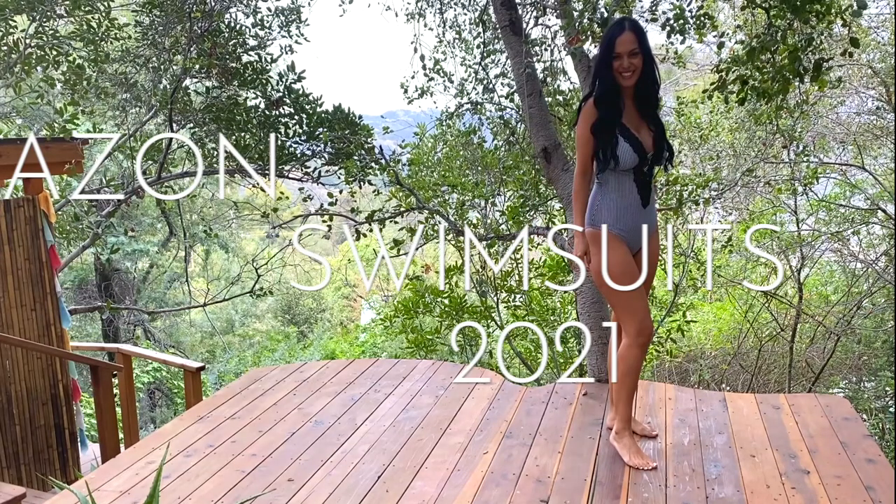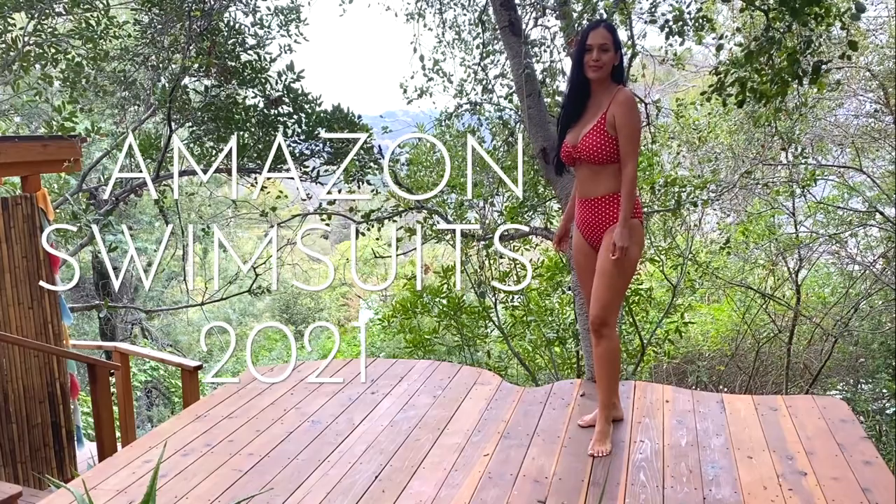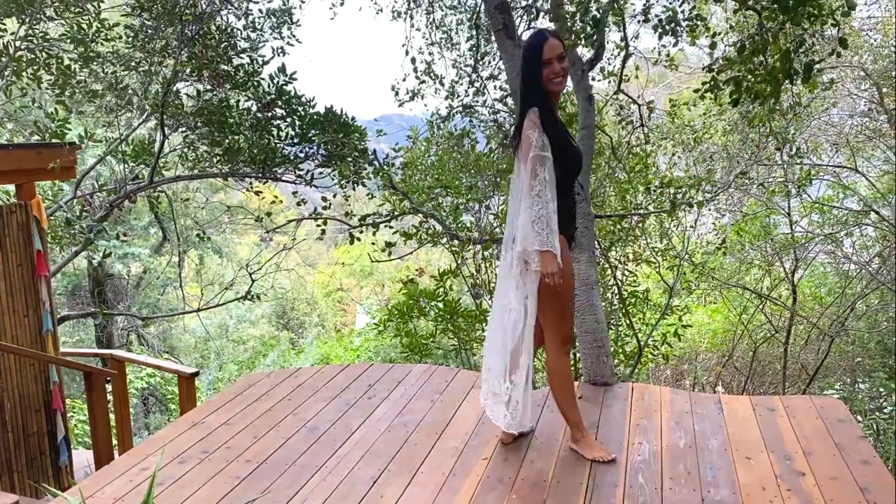I've got an amazing Amazon swim haul for you — I've picked out some great suits, they are so cute. Hello loves, today I've got an Amazon summer haul with a ton of swimwear. These are all highly reviewed. Today I'm coming from an Airbnb — it's a treehouse bungalow up in Topanga Canyon.